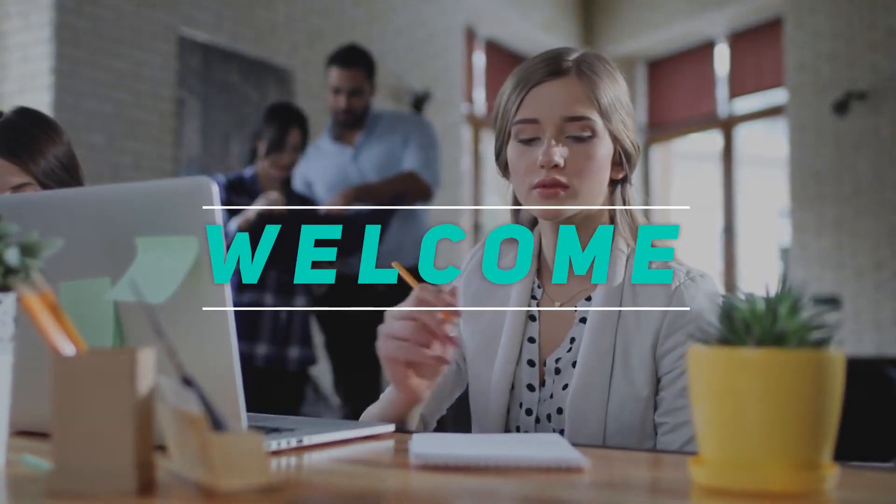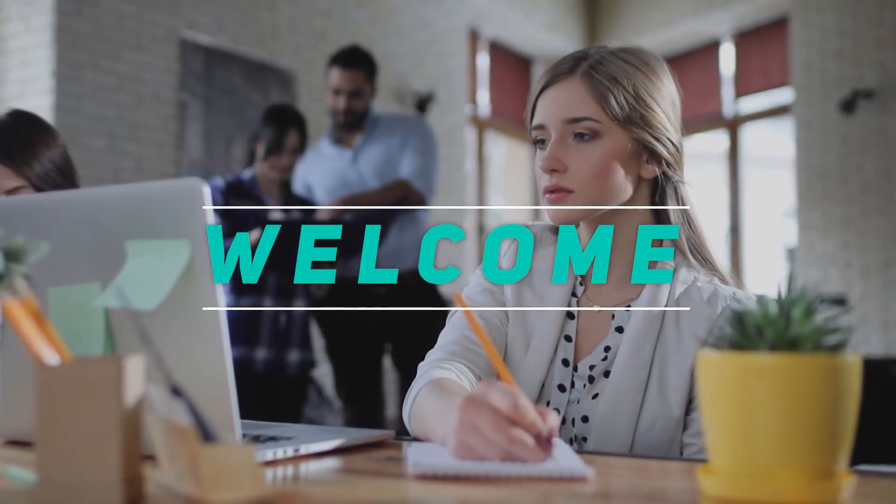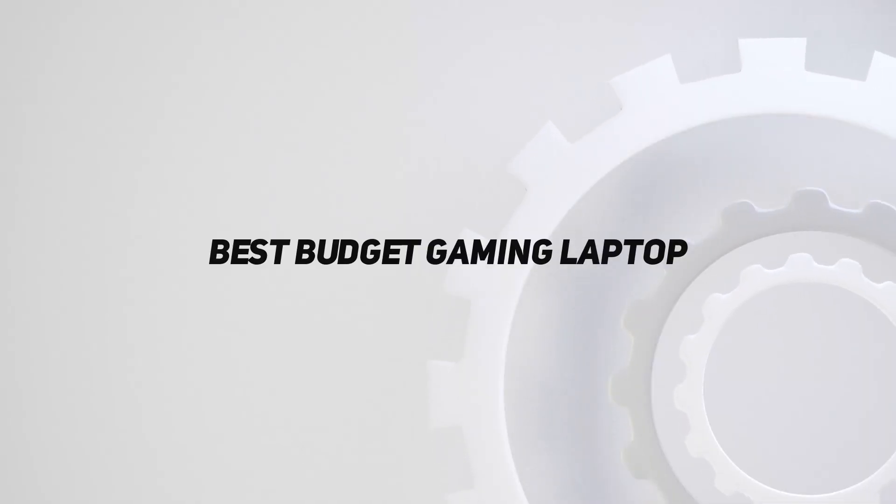Hey, welcome back to my channel. In this video, I'm gonna talk about the Top 5 Best Budget Gaming Laptops.